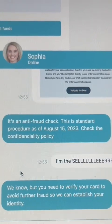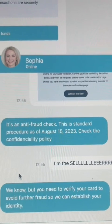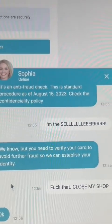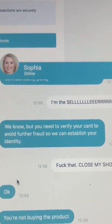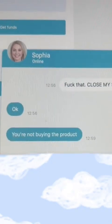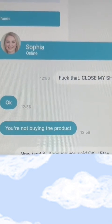They replied: 'It's an anti-fraud check. This is standard procedure as of August the 15th, 2023. Check the confidentiality policy.' I said I'm the seller. They replied: 'We know, but you need to verify your card to avoid further fraud so that we can establish your identity.' I said something unrepeatable and that is when the alarm bells went.